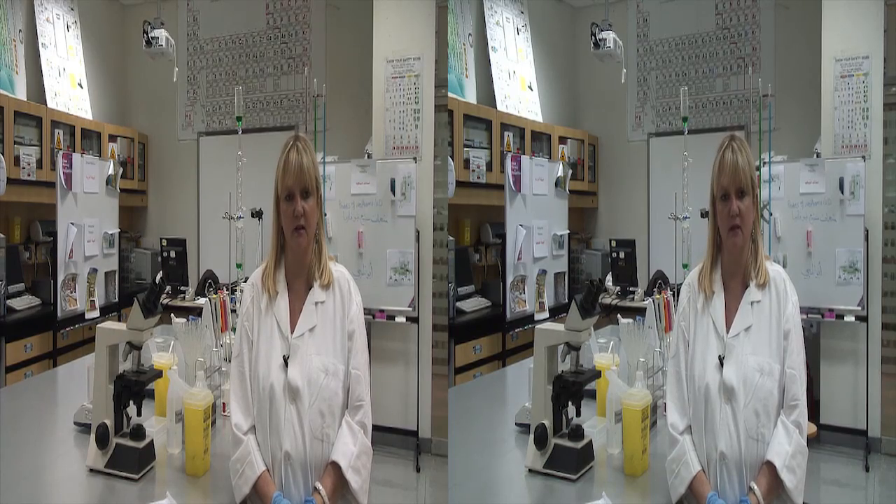Therefore, pre-donor care at the blood transfusion services is essential for a successful transfusion service. A donor has to be monitored to ensure that he is in good health. There are certain criteria, some unique to a particular blood transfusion service, but generally the donor has to be in very good health.